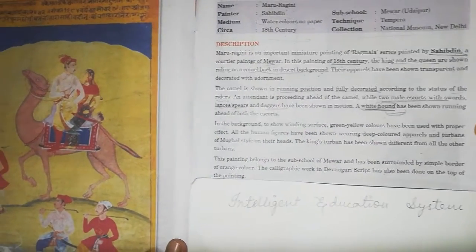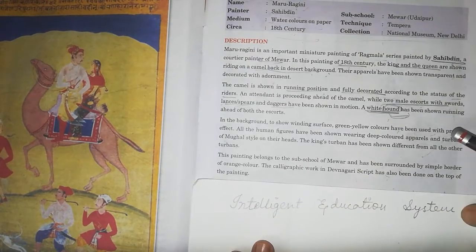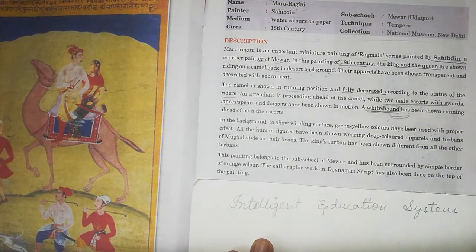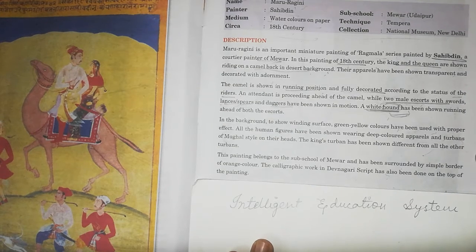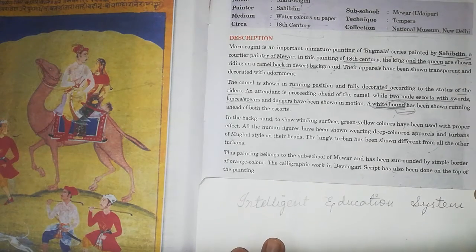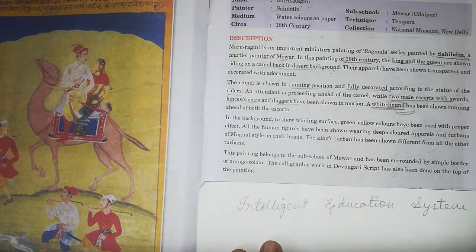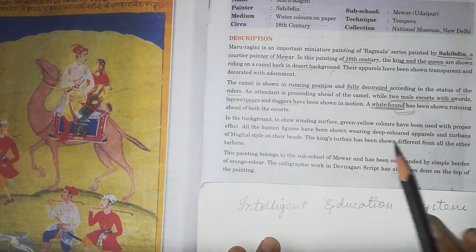Now let's look at the description of the painting. Maru Ragini is an important miniature painting of the Ragmala series, painted by Sahibudin, the court painter of Mewar.